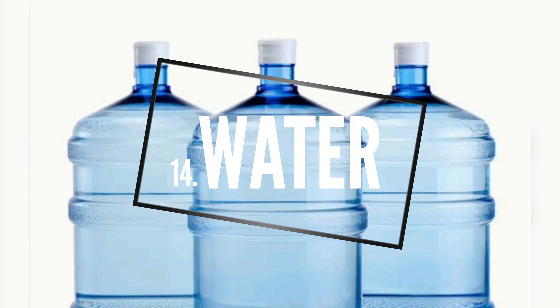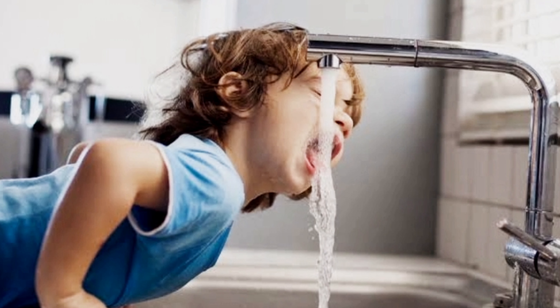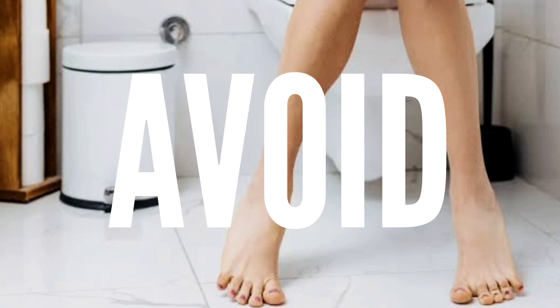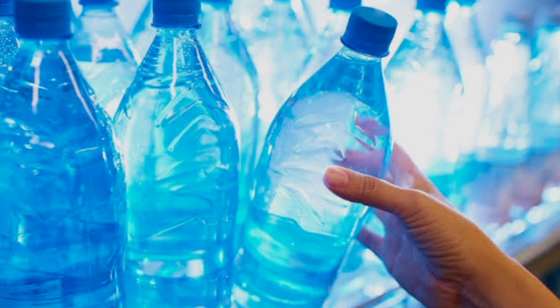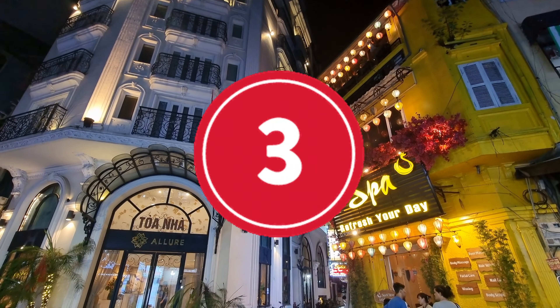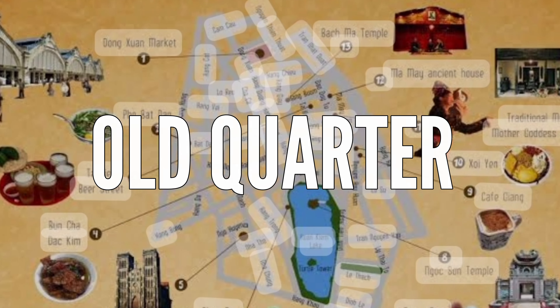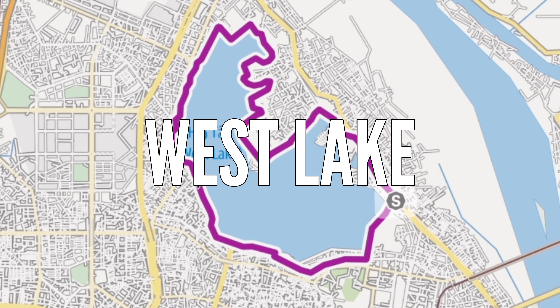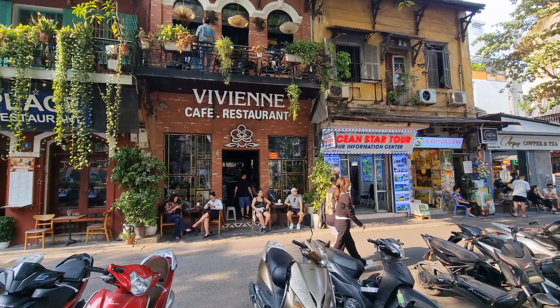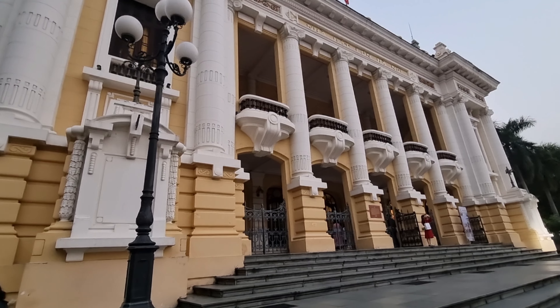Number fourteen: Water. Drinking tap water in Vietnam is not recommended for travelers. To avoid getting sick, stick to boiled or bottled water, which is widely available and affordable throughout Vietnam. Number fifteen: Where to stay. There are three main areas people like to stay in Hanoi — the Old Quarter, the French Quarter, and West Lake, which is where we stayed. But if we had to do it again, we'd probably choose the Old Quarter or the French Quarter.